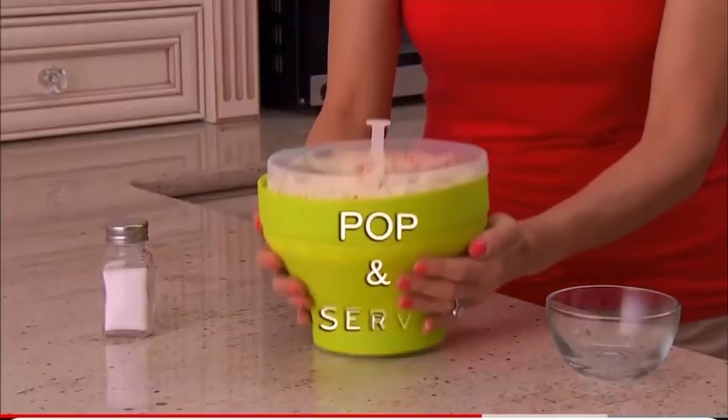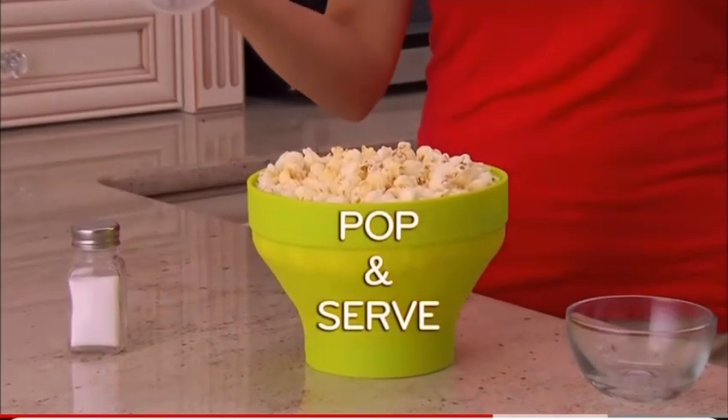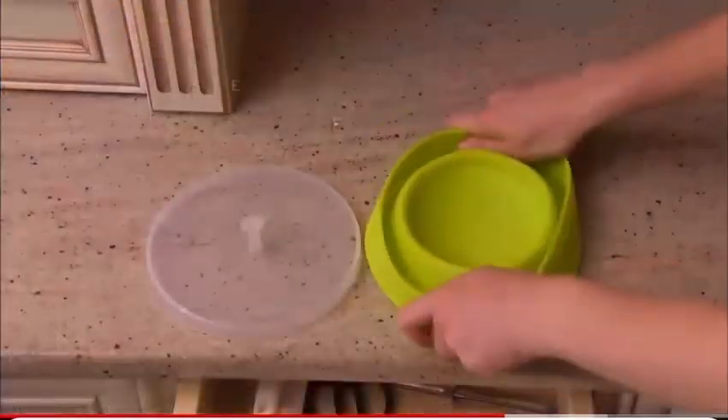Best of all, you can pop and serve in the same bowl. Dishwasher safe, it folds down for easy storage.